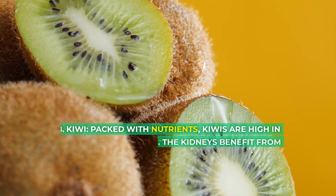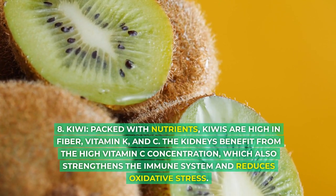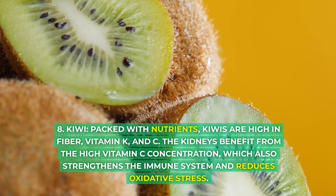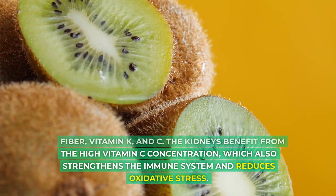8. Kiwi. Packed with nutrients, kiwis are high in fiber, vitamin K, and vitamin C. The kidneys benefit from the high vitamin C concentration, which also strengthens the immune system and reduces oxidative stress.